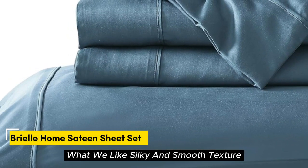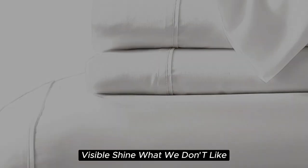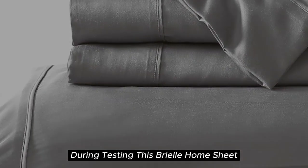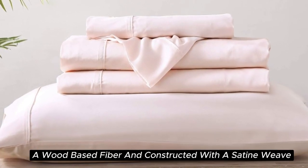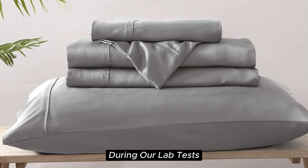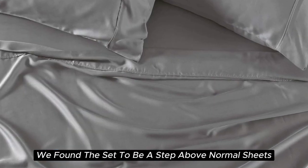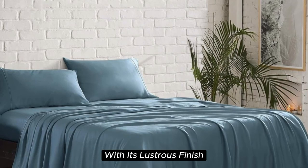Number 4. What we like: silky and smooth texture, lightweight and breathable, sustainably sourced Tencel Lyocell fabric, visible shine. What we don't like: prone to wrinkles, can shrink slightly after washing. With a softness we felt right out of the package during testing, this Brielle Home sheet offers a luxurious sleeping experience at a lower price than pure silk. These sheets are made from Tencel-branded Lyocell, a wood-based fiber, and constructed with a sateen weave for a smooth and glossy texture. During our lab tests, we found these 300-thread-count sheets to be cool to the touch, lightweight, and highly breathable. When it comes to temperature regulation, we found the set to be a step above normal sheets, helping to keep you cooler than usual. Additionally, this material adds a high-end look to any bedscape with its lustrous finish.